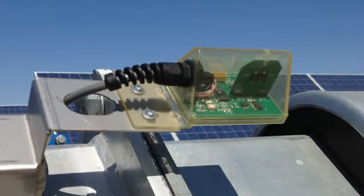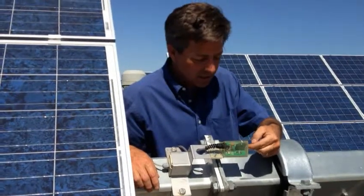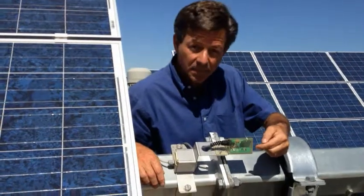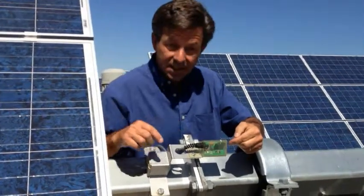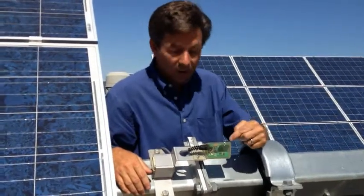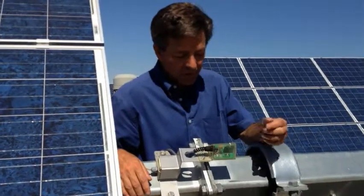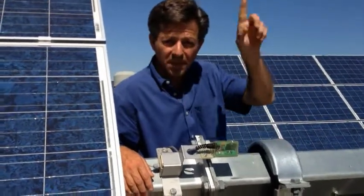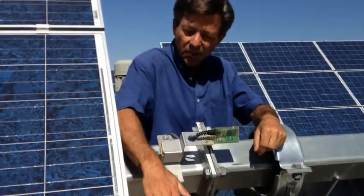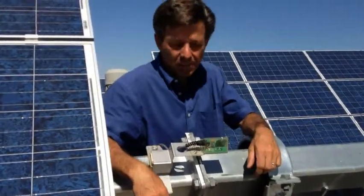How the array tilts and follows the sun is actually very simple. There are two chips on either side of this little circuit board right here. If the sunlight hits the chip on the east side, it sends a signal that tells the arrays to tilt to the west. If the sunlight hits the chip on the west side, it sends a signal that tells the arrays to tilt a little bit to the east. So over the course of the day, as the sun moves from east to west, this little prism will sense where the sunlight is and adjust the arrays to the appropriate perpendicular angle of the sun.